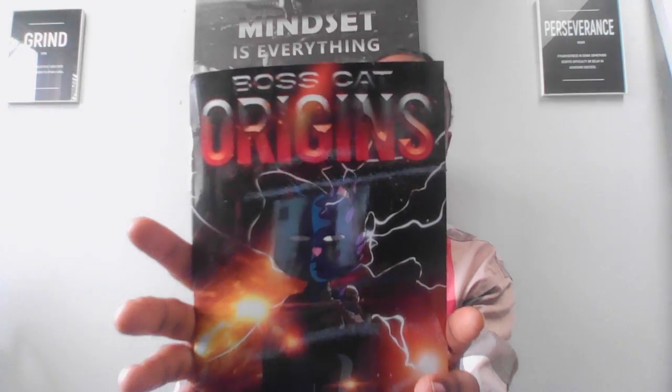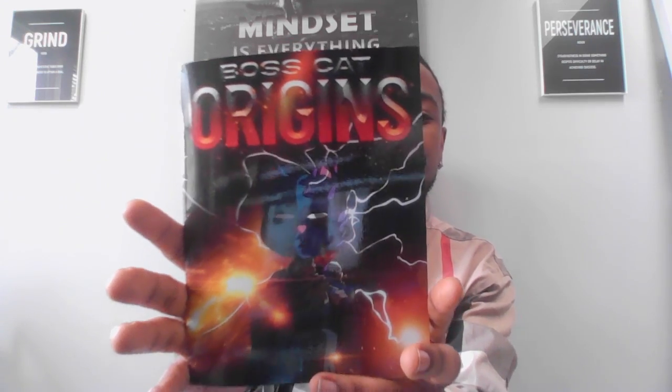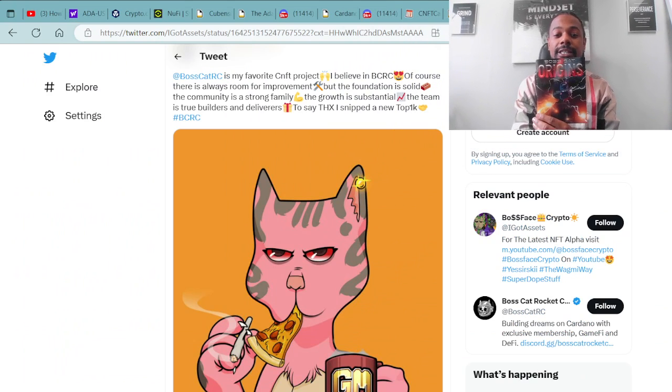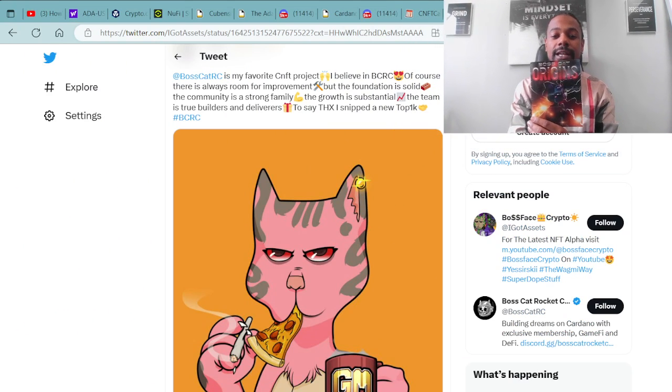Super dope stuff, guys — we are coming along with the Boss Cat Origins. If you are enjoying these readings, be sure to hit that like and subscribe button as well as smash that bell. We will continue to read this book until we're complete. I want to give a major shout out and thank you to the BCRC Boss Cat Rocket Club community. I'm looking forward to further additions to the Boss Cat Origins comic book.